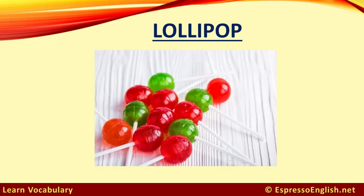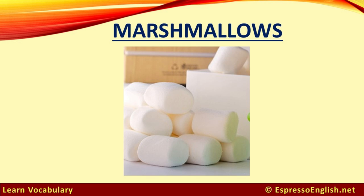Lollipop. A lollipop is a hard candy on a stick. Marshmallows are soft and squishy puffs of sugar.